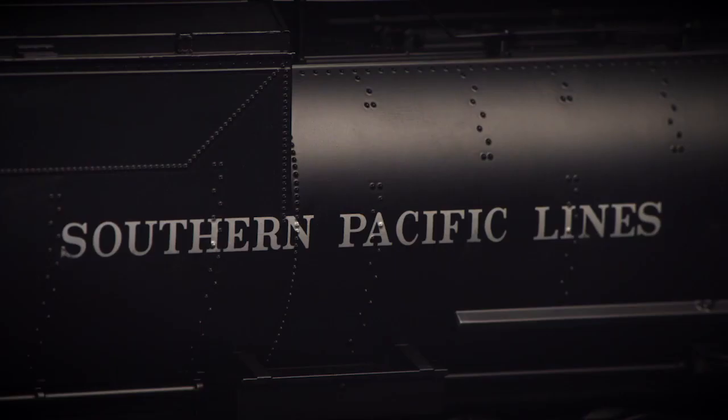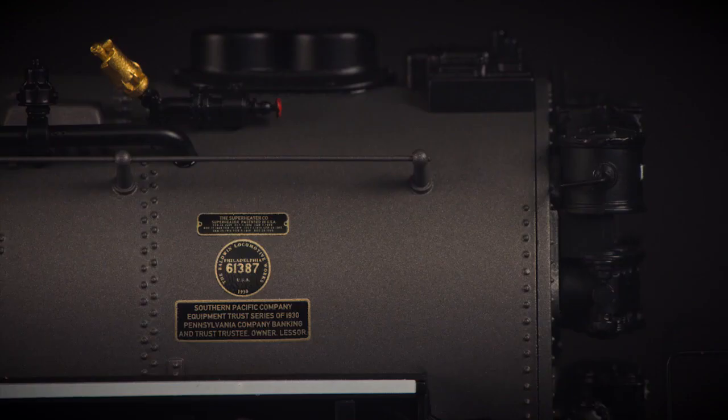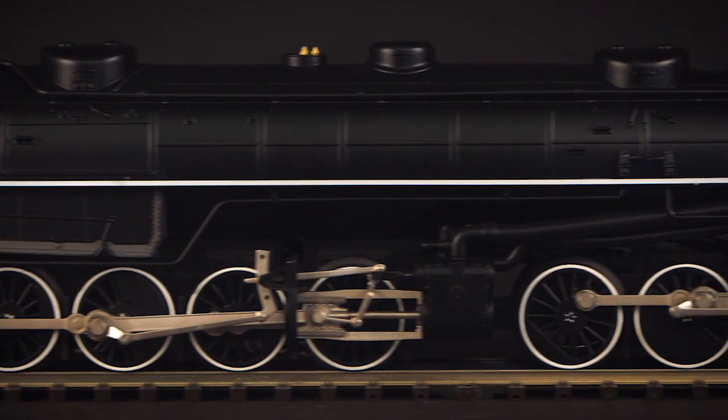Now you can bring this revolutionary articulated steam locomotive to Euro-scale model railroad with the MTH Premier Line Southern Pacific AC6 cab forward, now available for the first time with Protosound 3.0.